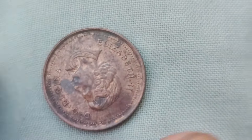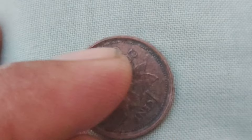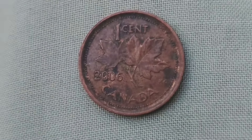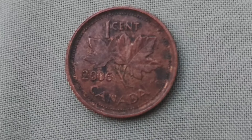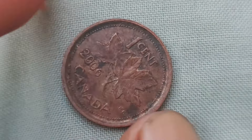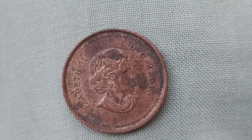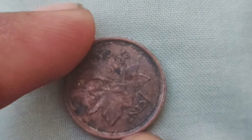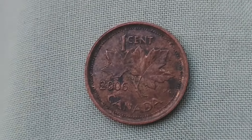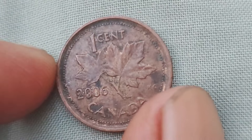You may be wondering how a simple one-cent coin could possibly be worth $1.3 million. The value of a coin is determined by a variety of factors, including its rarity, condition, and demand among collectors. In the case of the 2006 one-cent coin, the key factor that sets it apart is a unique error in the minting process. In 2006, a small number of one-cent coins were mistakenly struck with the wrong metal. Instead of being made of copper-plated zinc, these coins were minted using a rare and valuable metal known as steel. This error was quickly discovered and the coins were pulled from circulation. However, a few of them managed to slip through the cracks and into the hands of lucky collectors. These steel 2006 one-cent coins are extremely rare, with only a handful known to exist. This rarity, combined with the historical significance and collector demand, has driven up its value to an astonishing $1.3 million.